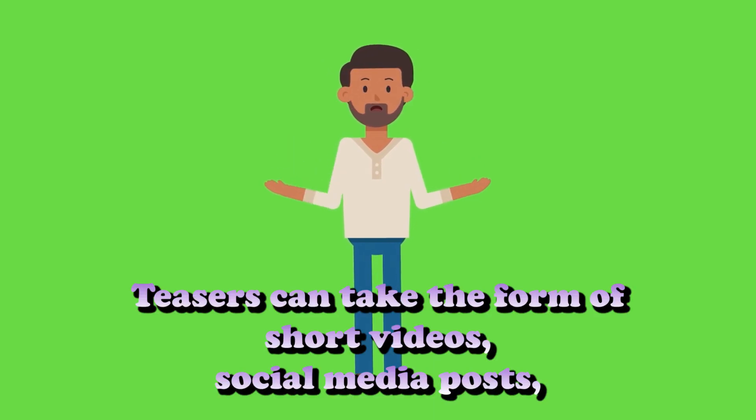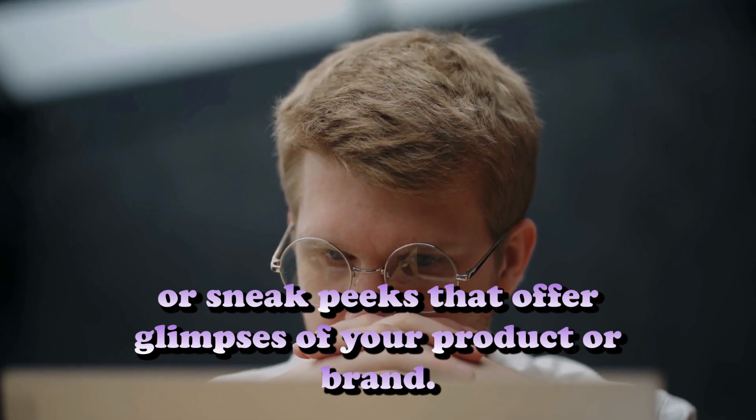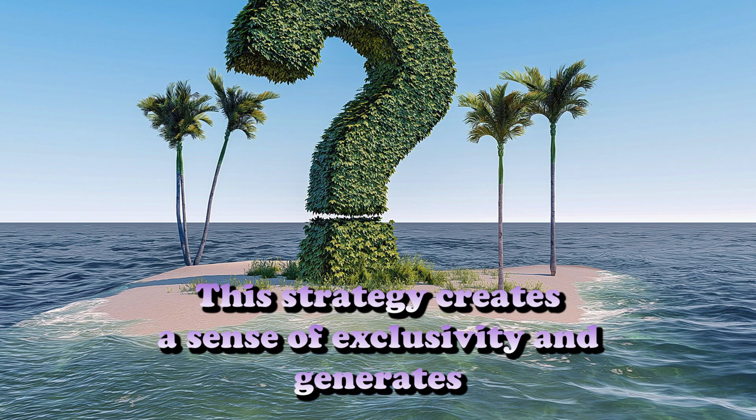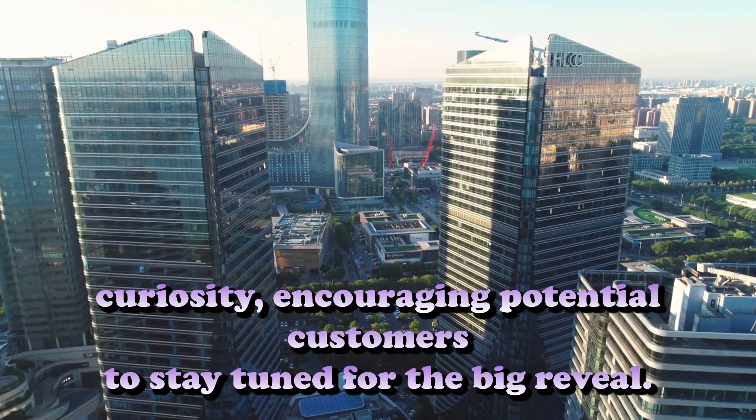Step number three: Create buzz with teasers. Build anticipation and excitement by releasing teaser content before your official launch. Teasers can take the form of short videos, social media posts, or sneak peeks that offer glimpses of your product or brand. This strategy creates a sense of exclusivity and generates curiosity, encouraging potential customers to stay tuned for the big reveal.